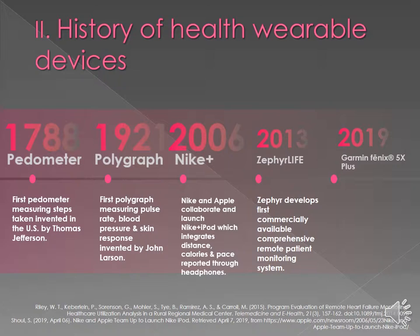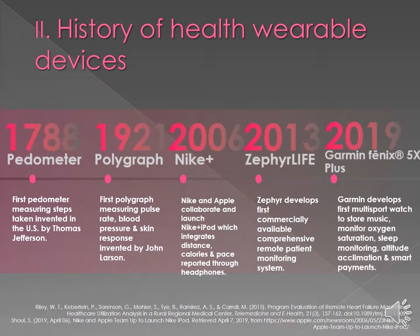In 2019, Garmin developed the Fenix 5X Plus, a multi-sport watch where you can store music, monitor your oxygen saturation levels while exercising and at rest, as well as sleep monitoring, altitude acclimation, smart payments where you don't need your credit card, and a plethora of other features.